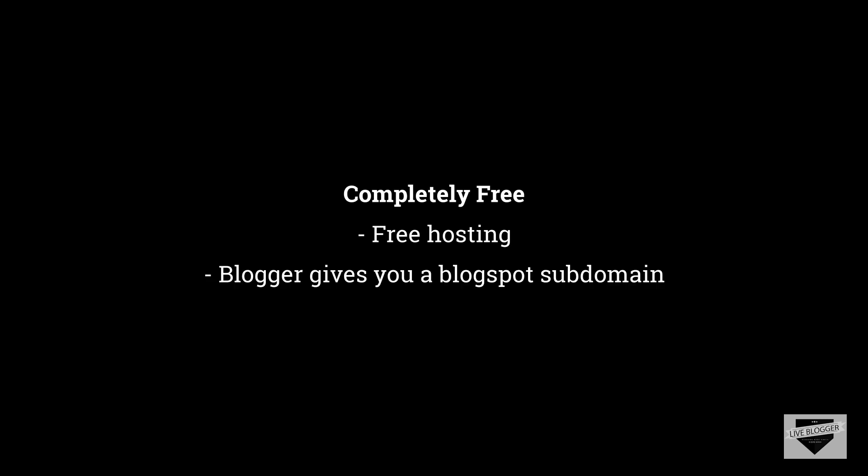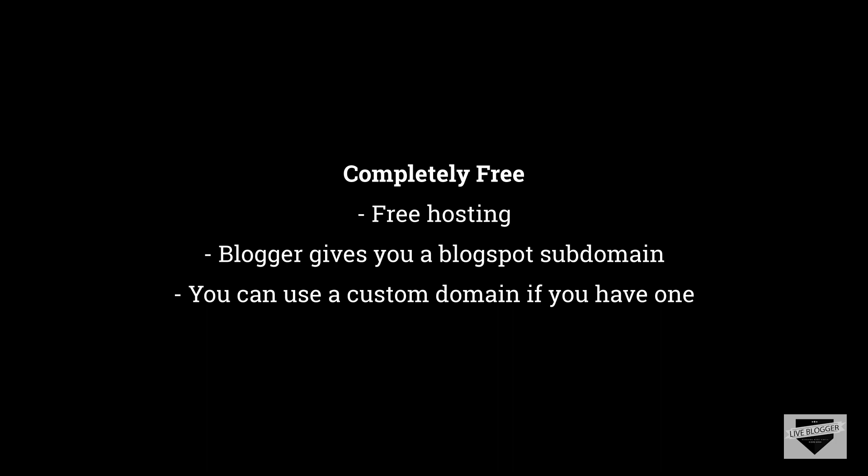Creating a blog with Blogger is completely free. Even WordPress is free and open source, but to install WordPress you need a hosting server which you get by subscribing to a hosting plan. Whereas with Blogger, you already have hosting space from Google's servers, so you don't have to worry about hosting. For WordPress you also need to purchase a domain name, but Blogger provides you with a free Blogspot subdomain. Subdomains are not recommended if you are serious about blogging, but if you just want to try things out, it works fine. There's also an option to move your website to a custom domain in Blogger.